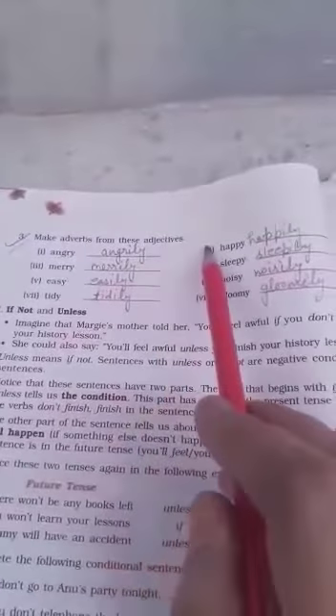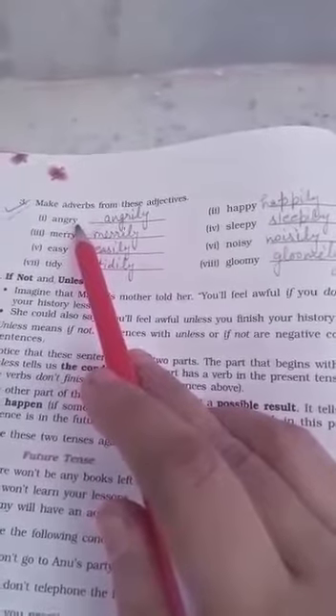After that, you should also fill the exercise on page number 12. The third exercise asks you to make adverbs from adjectives: angry, easy, merry, tidy, happy, sleepy, noisy. You know how to do this — when a spelling ends with 'y', remove the 'y' and add '-ily'. For example: angry → angrily, merry → merrily, easy → easily, tidy → tidily.